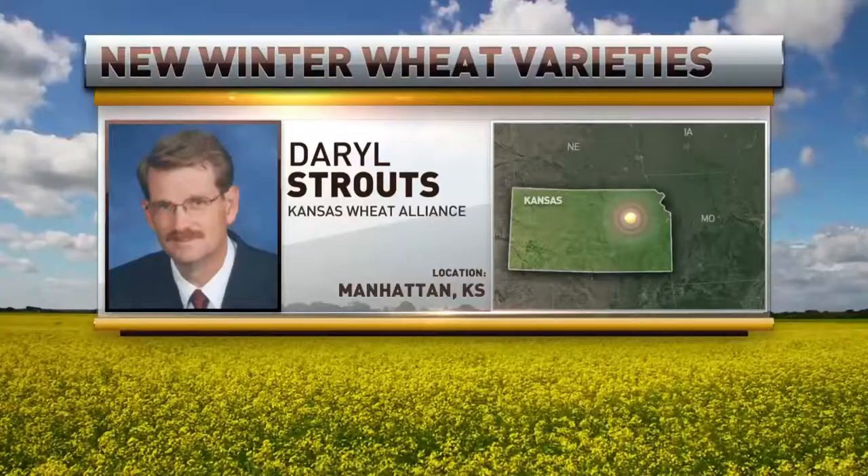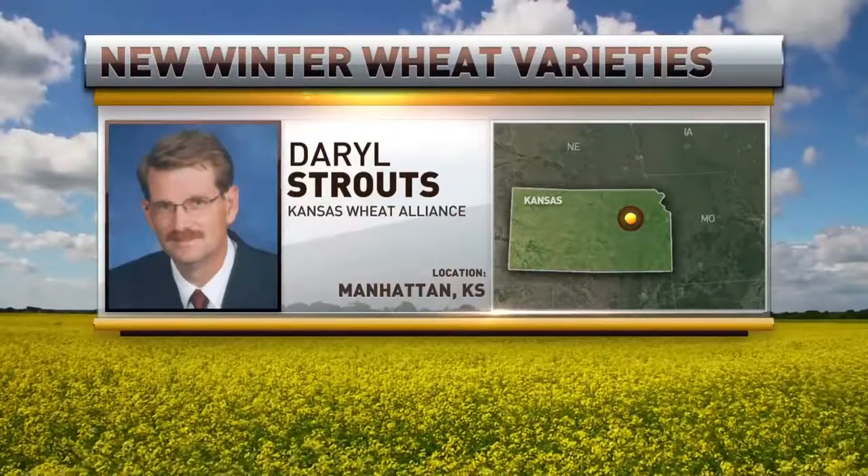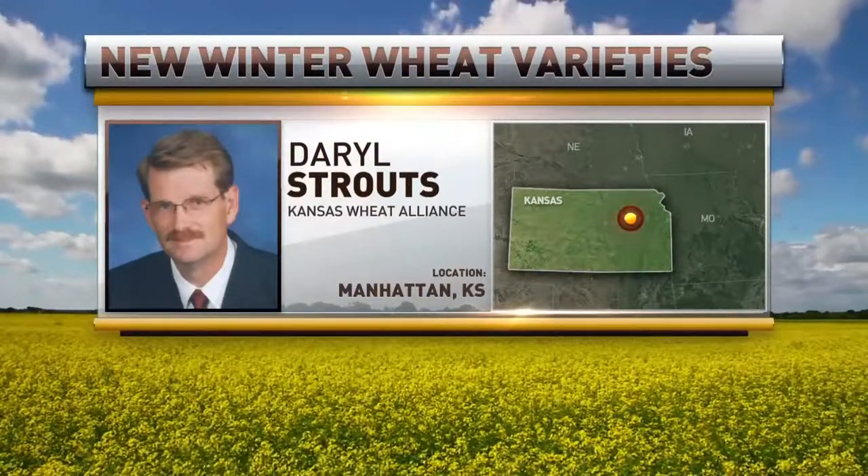Kansas State University researchers have developed three new wheat varieties best suited for different growing conditions, and they're available for the first time this year. Joining us now by phone for a further look is Kansas Wheat Alliance CEO and President Darryl Stroutz. Thank you for taking the time to chat with us this morning. Why don't you tell us about these new varieties?